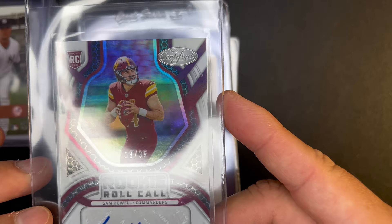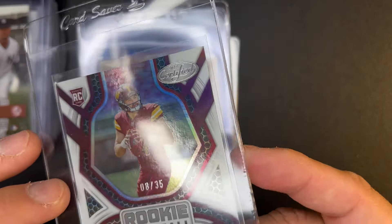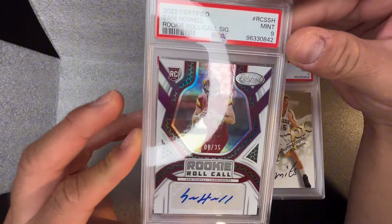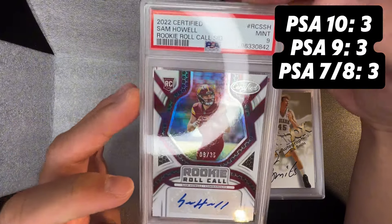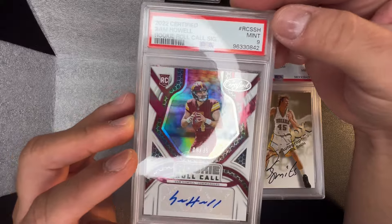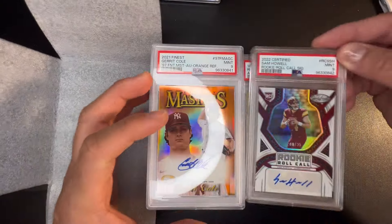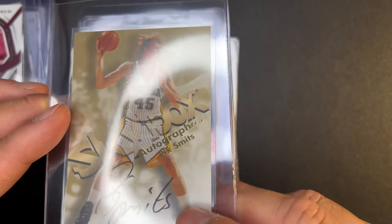It's a Sam Howell out of 35 — I think this was called just a base out of 35, like none of the mirror variations, for 2022 Certified Sam Howell out of 35. I bought this at the show. It's a sticker auto, it's a rookie. Certified is a low brand — got a 10, I would have made some money on it. I think I'll barely break even with this card because it's a nine.